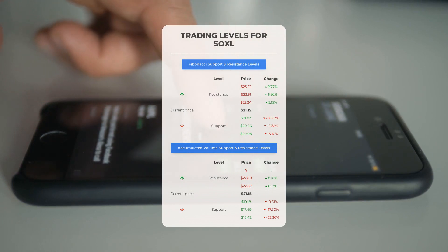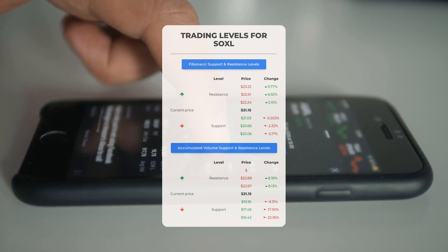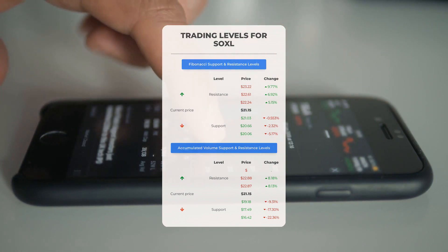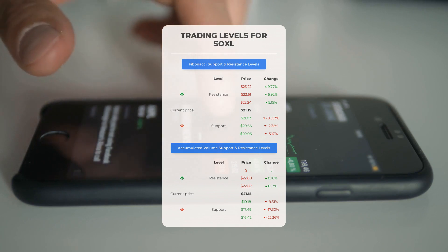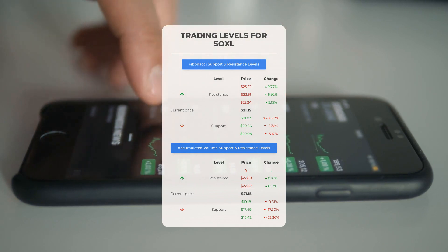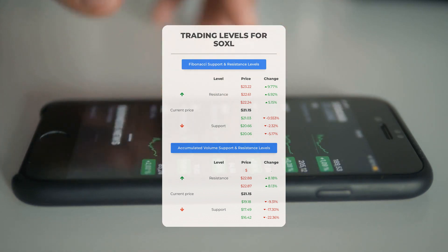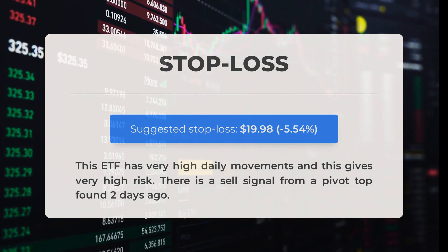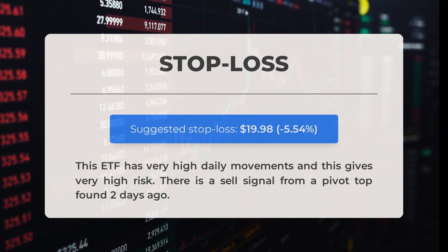Now let's discuss some potential day trading levels for SOXL. In case of an upward trend, the first resistance level for SOXL is at $22.87. If you don't own any shares, you may want to wait for this level to be breached before entering a position. For those already holding the stock, this could be a level to consider for swing trading. On the downside, SOXL encounters its first support level at $19.18. If this support level holds, it could be a good entry point, anticipating a rebound. Our recommended stop loss is set at $19.98, minus 5.54%. This ETF has very high daily movements and this gives very high risk. There is a sell signal from a pivot top found two days ago.